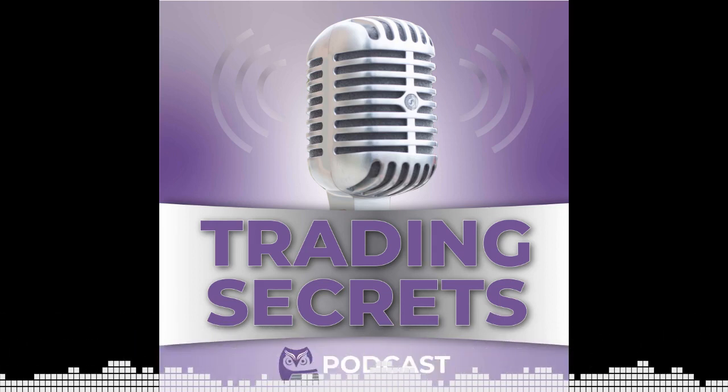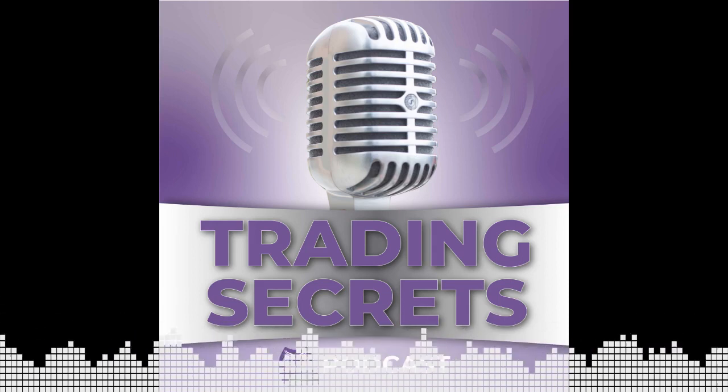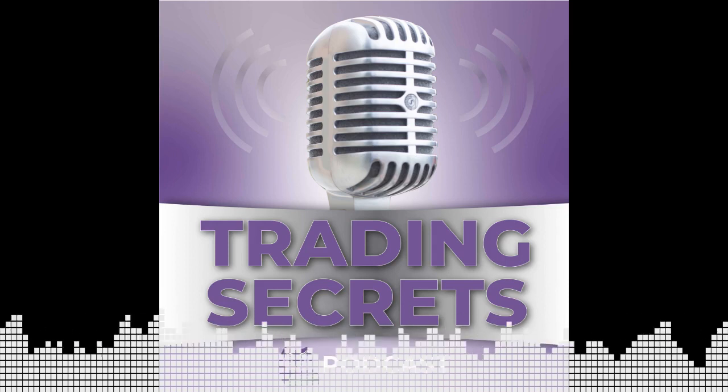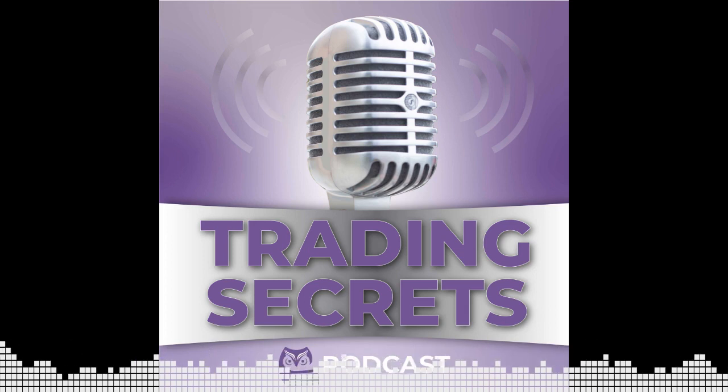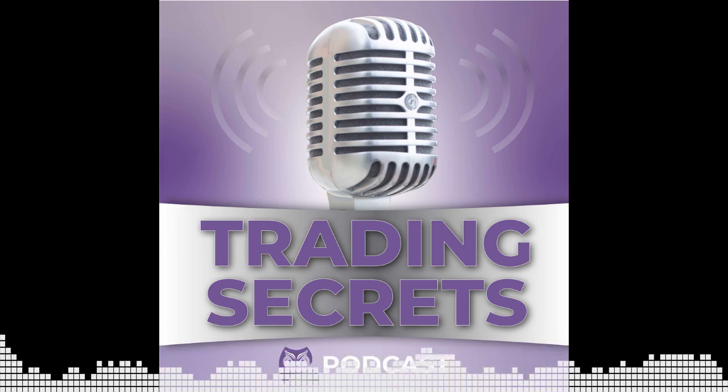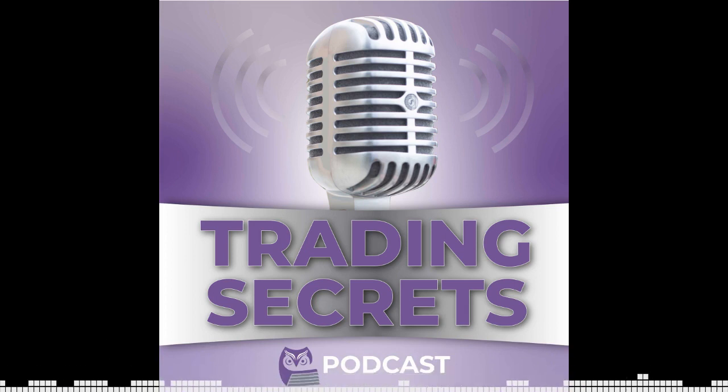Welcome to Trading Secrets, education and small business mixed with a bit of zesty Brazilian sauce. Here's your host, Roger. Hello, everyone. This is Roger Magalas from Trading App Consulting, and welcome to another episode of Trading Secrets podcast.